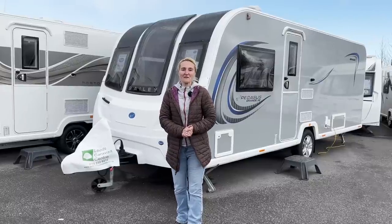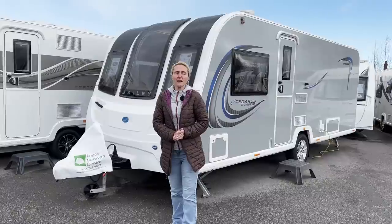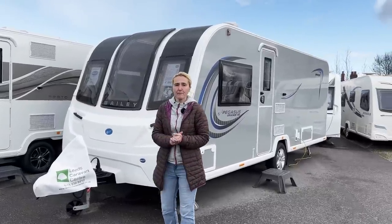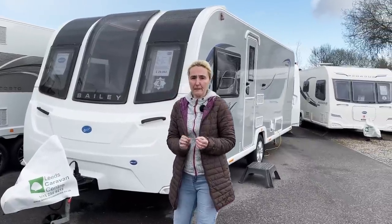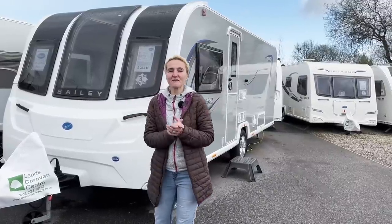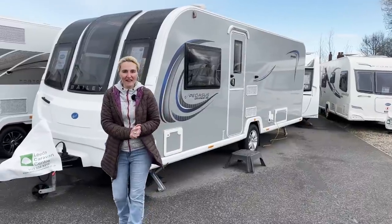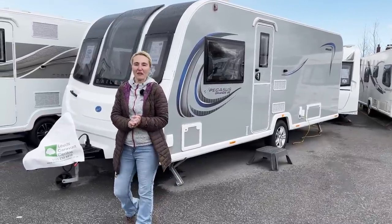Hello and welcome back to Here We Tow. Today I'm at Leeds Caravan Centre in West Yorkshire and they've kindly allowed me to come and film a review of this — it's the Bailey Pegasus Grande SE Brindisi. It's a four berth single axle caravan and it's eight feet wide. It's a lovely blustery Yorkshire day so I'll do my best with the wind and rain, but we'll soon be inside keeping warm because I've put the Truma air blown heating on.